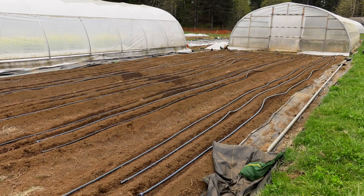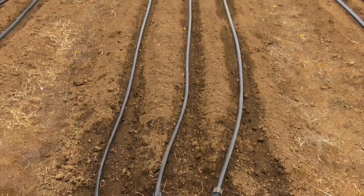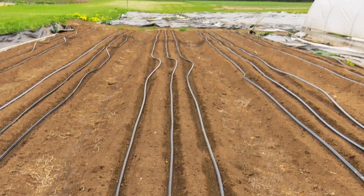This is some irrigation that I helped lay down. It's apparently our farm manager's least favorite job. I didn't think it was too bad.